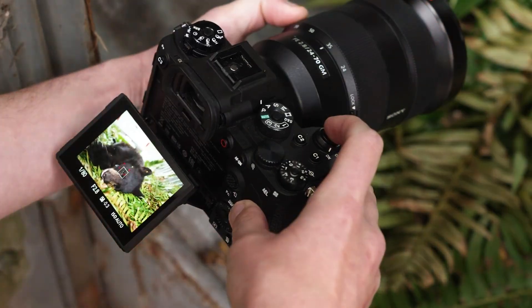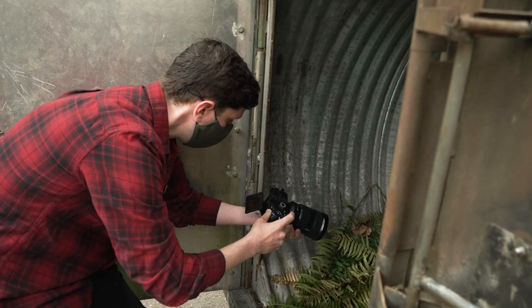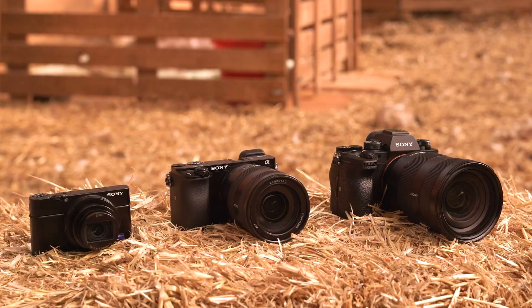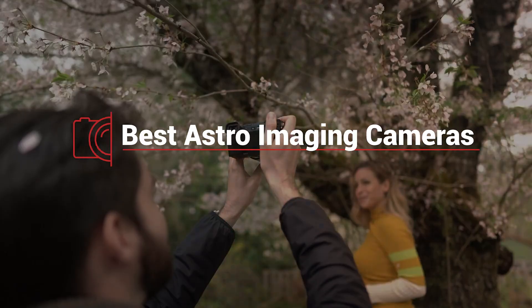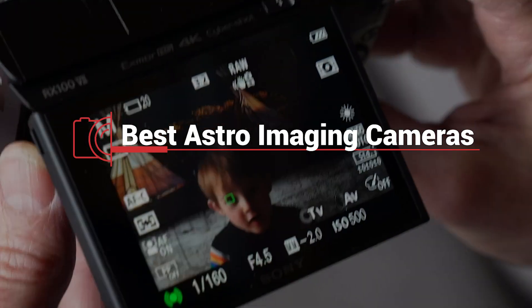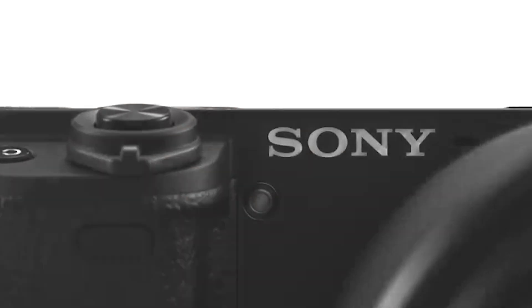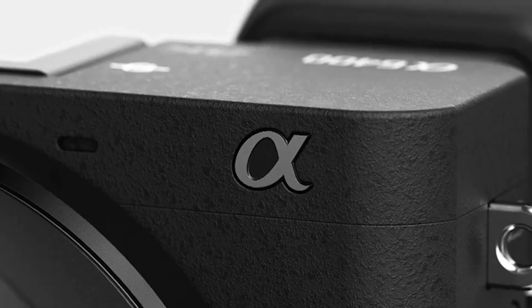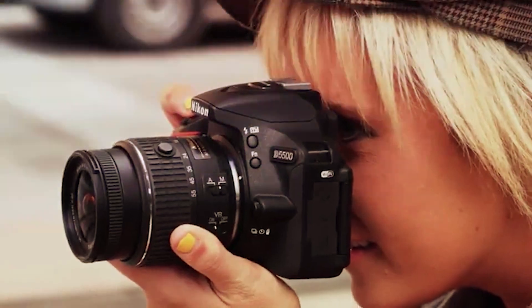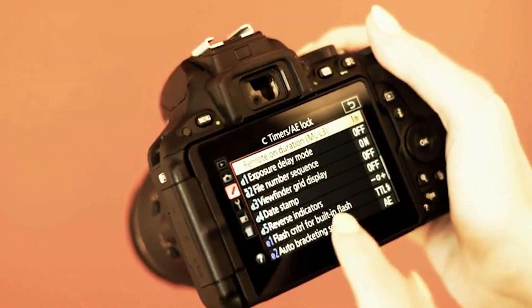Astrophotography is one of the most rewarding yet challenging types of photography. Capturing the beauty of the night sky requires precise equipment that can handle low-light conditions and long exposures. In today's video, we're going to explore seven of the best astro-imaging cameras on the market. Whether you're a beginner or an experienced shooter upgrading your gear, these cameras will help you capture stunning night skies, planets, and deep space objects.